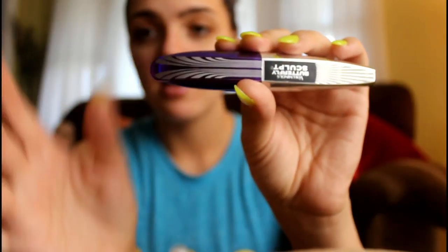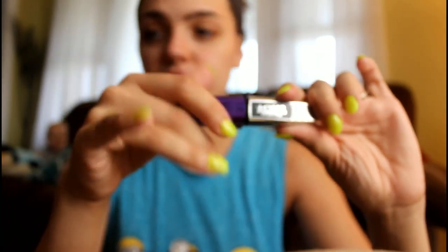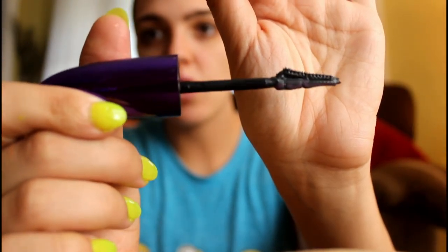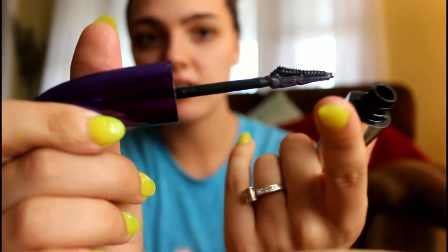The next thing is the Voluminous Butterfly Sculpt Mascara by L'Oreal. It has a really funky wand, but you use this flat end and you kind of press that up against your waterline and it tightlines for you, and it actually works really well.